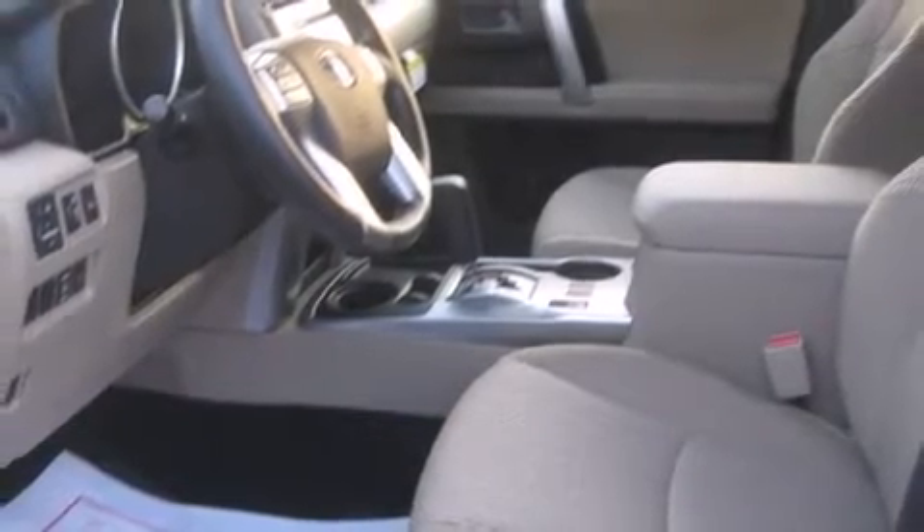Premium sound drives 8 speakers, providing you and your passengers a sensational audio experience.